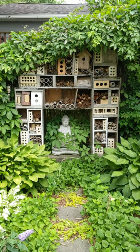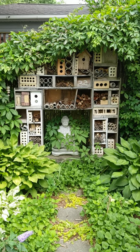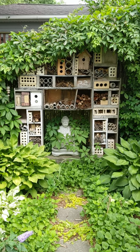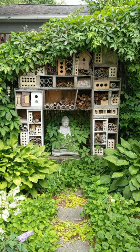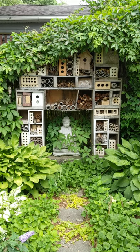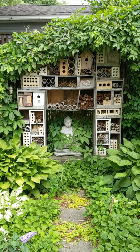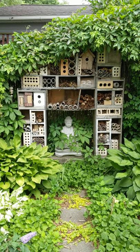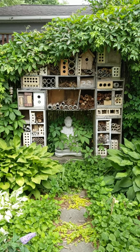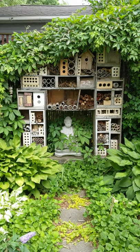Some people ask, is it a beehive? Does it provide honey? No. This is simply a place for insects and bees to nest and rest and live. It doesn't produce honey, but it gives them a place to stay. So it promotes the pollinator insects that you need for your garden that are really helpful and that we need for the environment, for food, et cetera.